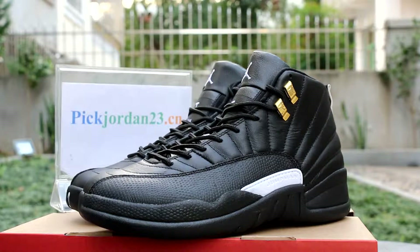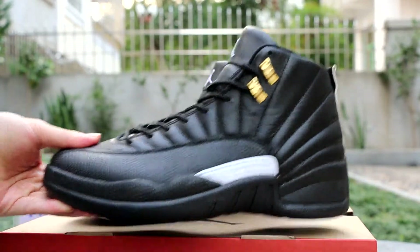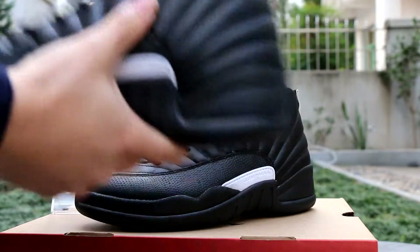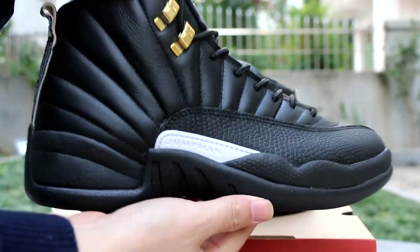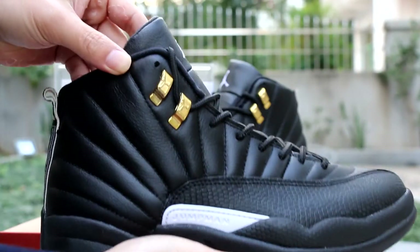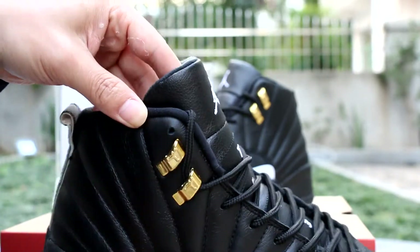The Master Jordan 12 — all sizes available. Here we go, the shoes. You can see the Jumpman here — white and black. This lock, gold, this lock.